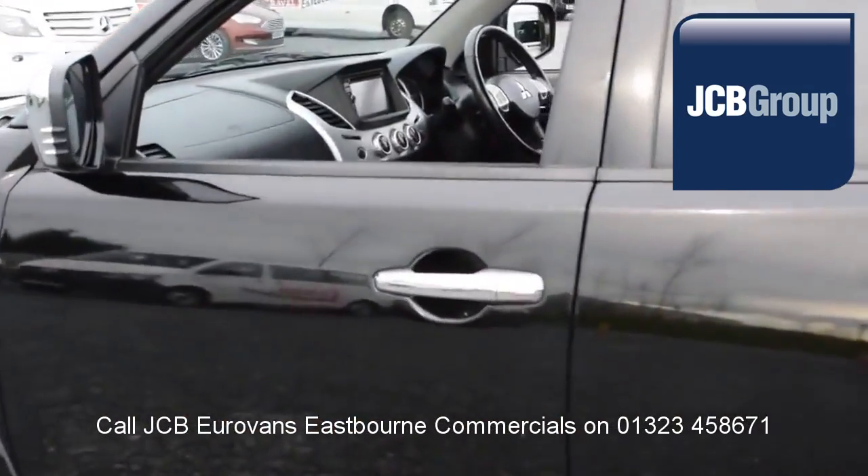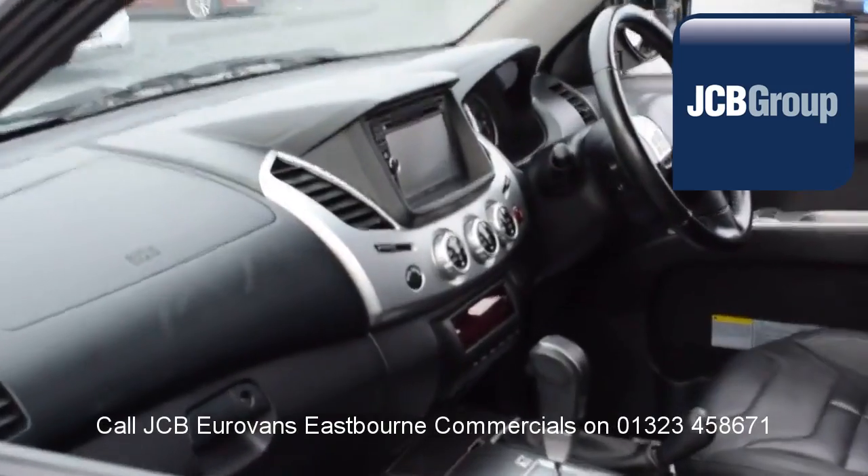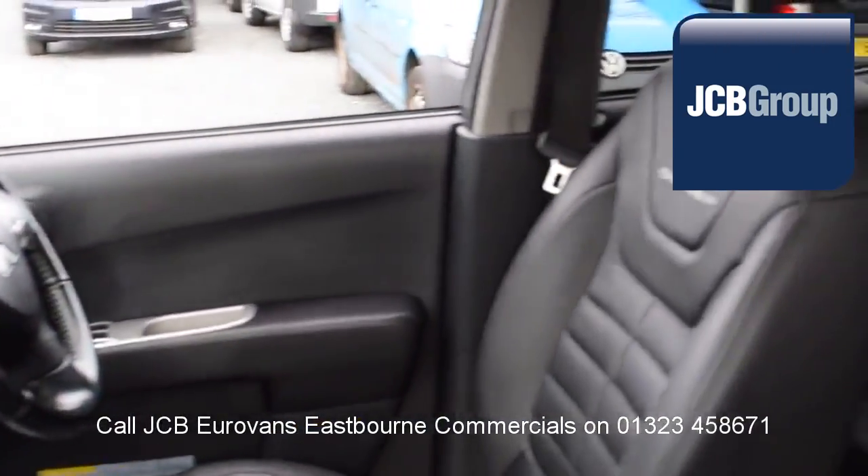Please call JCB Eurovans Eastbourne for more information on this vehicle or any other. Thank you for watching.